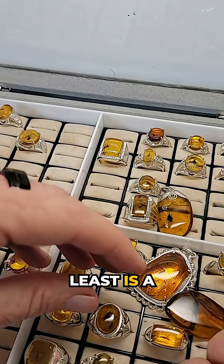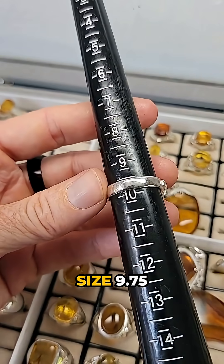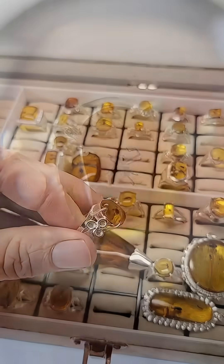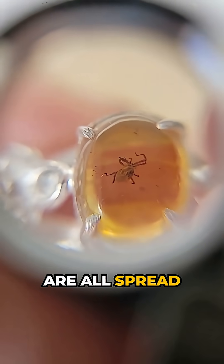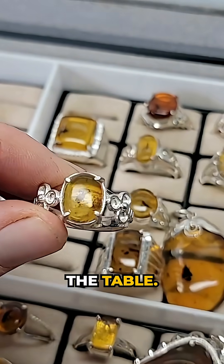Last but not least is a tick — a perfect museum-grade tick in a size 9.75 ring. This tick is perfect: perfectly centered, perfectly clear. You can tell it was alive when it hit the amber because all of its legs are spread out. One of the best insects on the table.